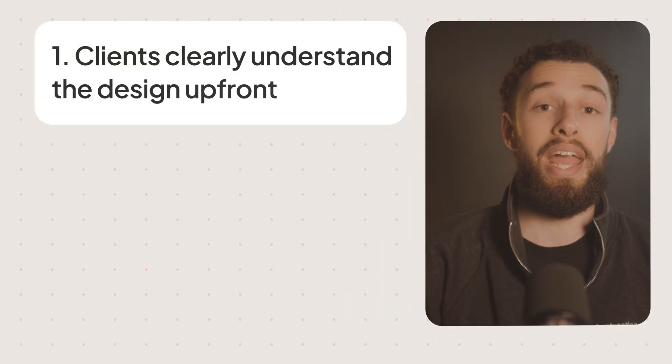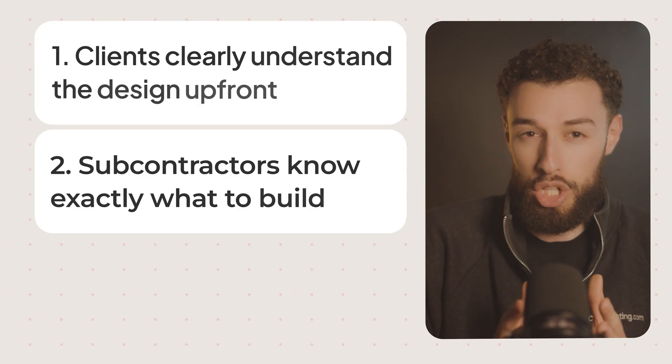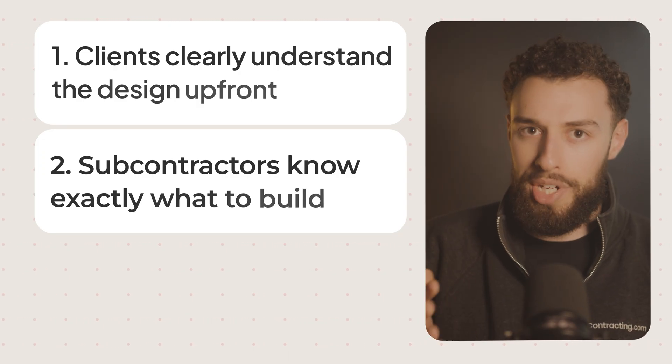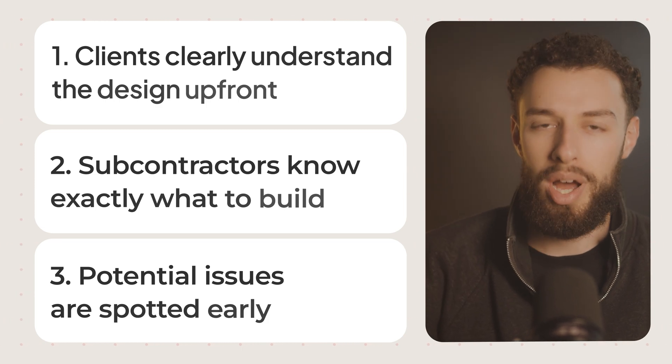This solves three huge problems. One: clients actually understand what they're approving before you start building. Two: your subs can see exactly what the finished product should look like, reducing errors and questions. Three: you can identify potential issues before breaking ground — not halfway through the project when change orders can cost 10 times more. When renovating kitchens, baths, or doing builds, you can easily save $15K on a single project by identifying a design conflict using a 3D model converted from an architect's PDFs or your own designs. If you're doing 10-plus projects a year, this is a six-figure money saver. The client saw the issue immediately in 3D, though they missed it completely in the 2D plan.